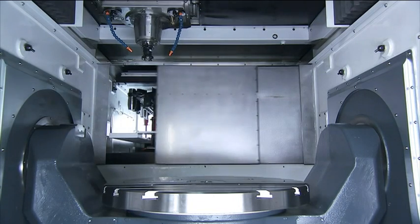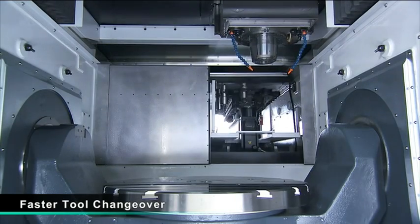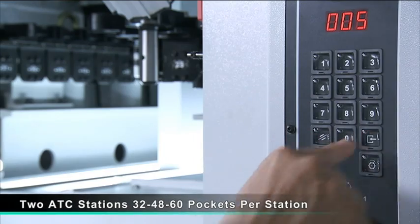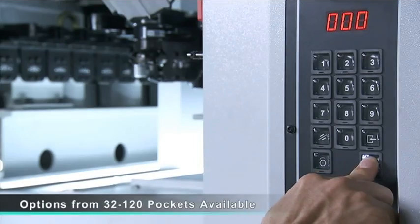The pick-up type ATC design on the MCG5X provides two ATC stations in a 32-pocket configuration, delivering a wider range of machining options while significantly reducing tool change times.